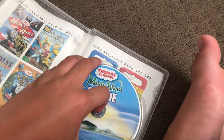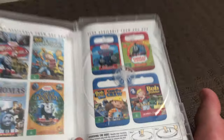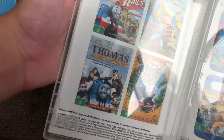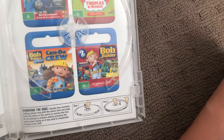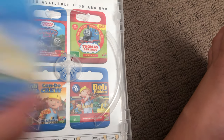Next one is Misty Island Rescue 2010 DVD. One spine in the back, this disc, and inside shows other ABC for Kids DVDs available to buy: Hero of the Rails, Legend of the Golden Hammer, Thomas and the Magic World, The Great Discovery, Hero of Series 10, and the complete second season.